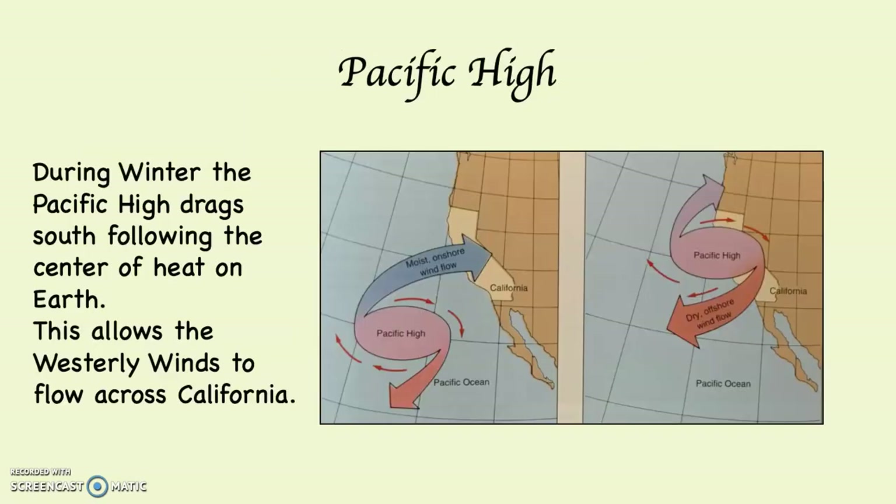We begin with the Pacific High. The Pacific High is the eastern Pacific's branch of the subtropical high. Remember, we are on the western side of North America, but the eastern side of the Pacific Ocean. The Pacific High is the most consequential system for the weather and climate in the state of California in general, and Southern California in particular.